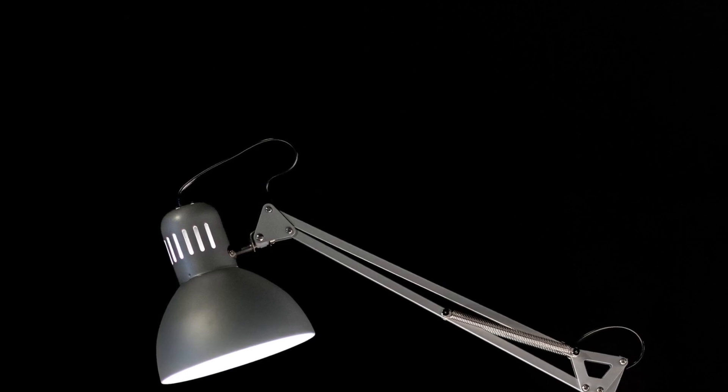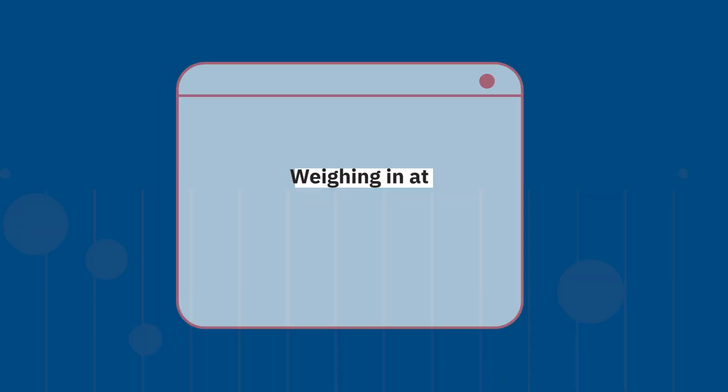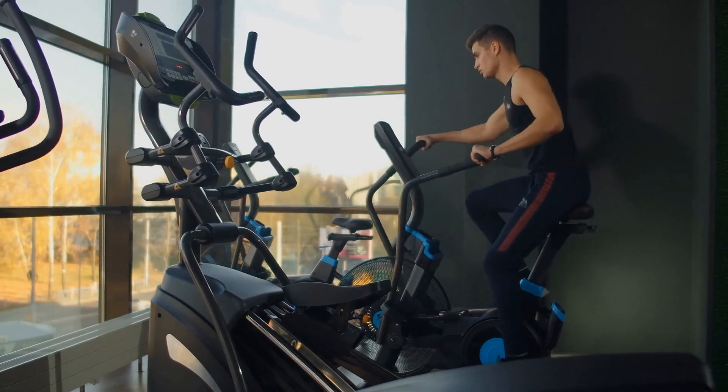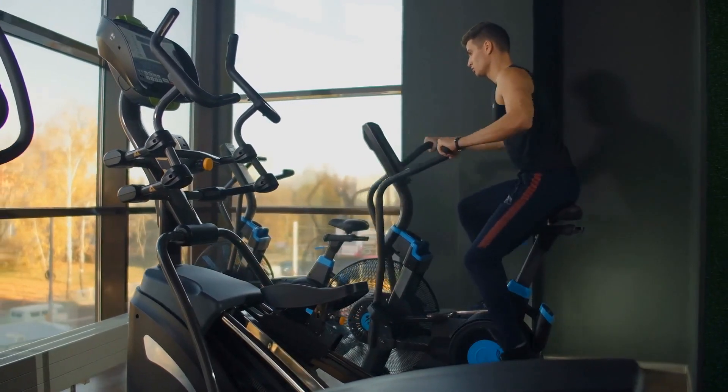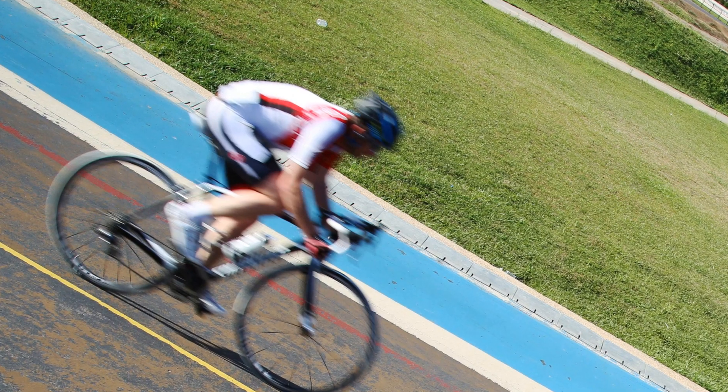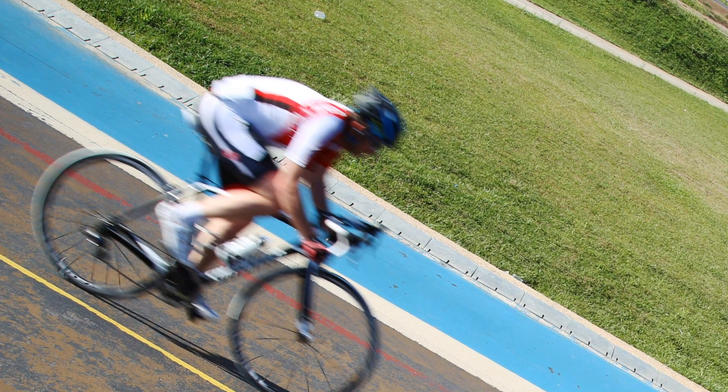The lightweight frame of the FitDesk V2.0, weighing in at just 47 pounds, is a breeze to move around, thanks to the built-in caster wheels. It's sturdy, supporting up to 300 pounds, and its compact footprint makes it a perfect fit for any home or office space.